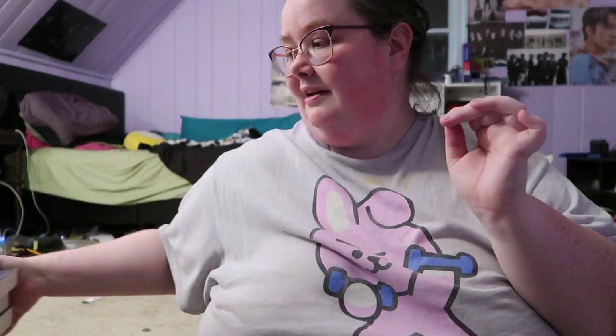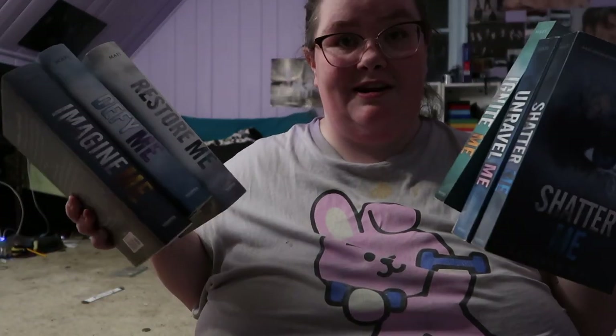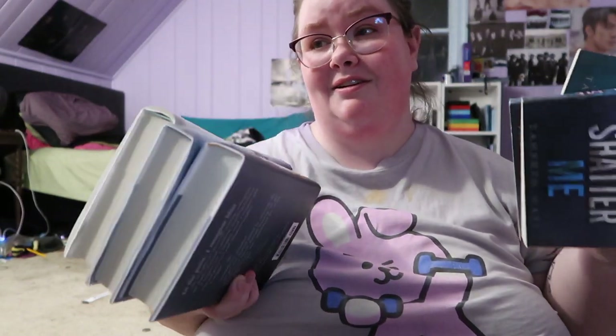I then have all six books in the Shatter Me series. I have three books in paperback and then the last three books in the series in hardcover. Did I want it that way? No. Did it happen that way? Yes.